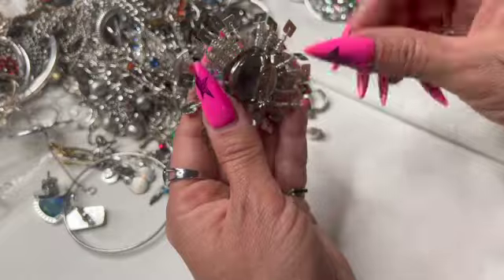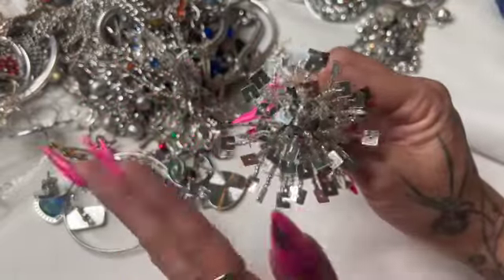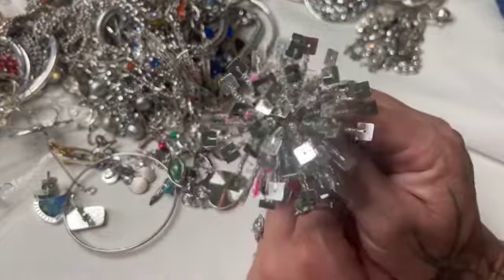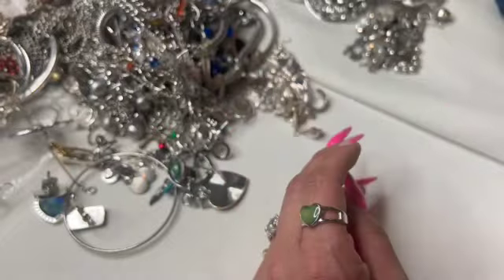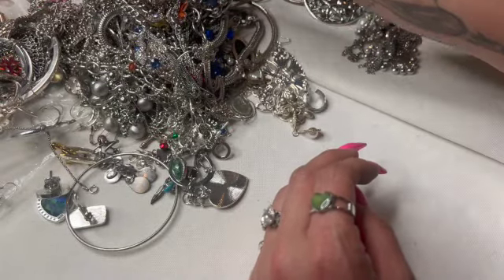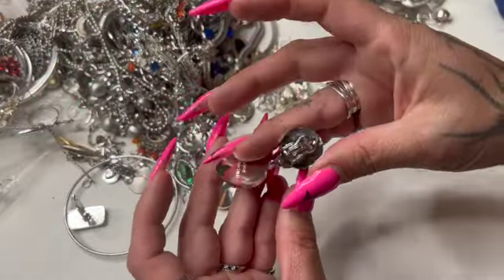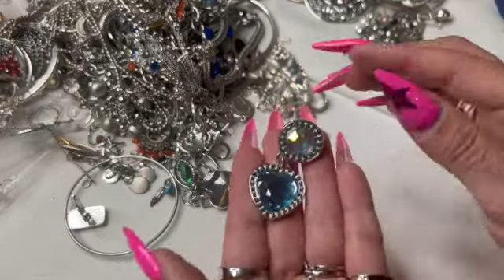I've never seen one like this — this is so fun. This could totally be cute for like the 4th of July. I love it, it's cute. This is a little kids clip-on Disney — cute.